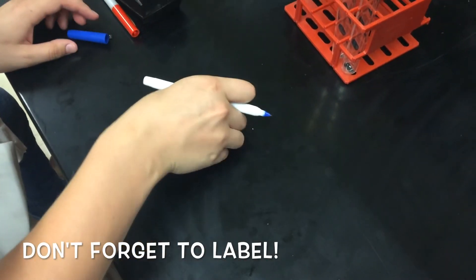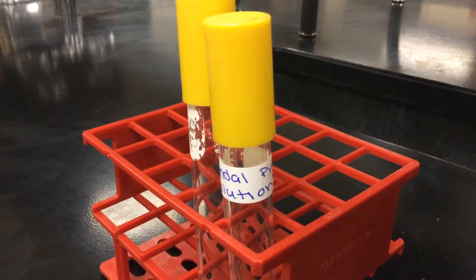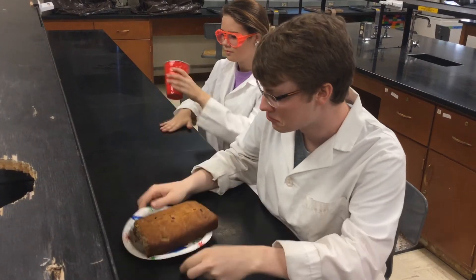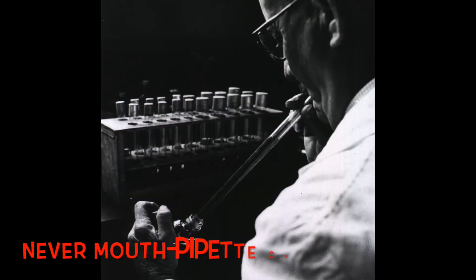Label all of your solutions with an accurate content description. Clean up all spills promptly according to approved safety procedures. Never eat, drink, smoke, or apply makeup or lotions in the laboratory. Make sure to store food and beverages for consumption in a designated food-only refrigerator. Never mouth pipette chemicals or directly smell chemicals in open bottles. This can cause severe tissue damage to the throat, mouth, and/or lungs.